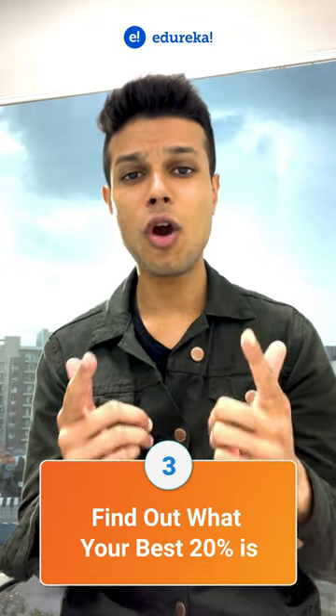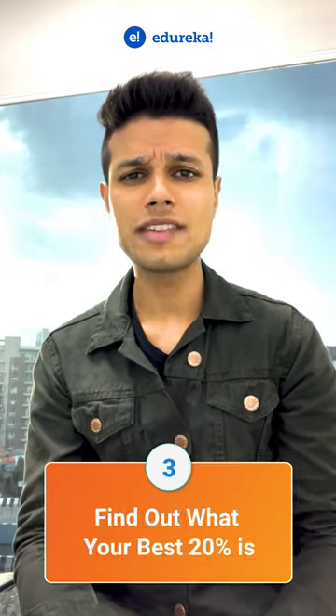Find out what your best 20% is. Always remember the 80-20 rule: 80% of your results comes from 20% of your efforts.